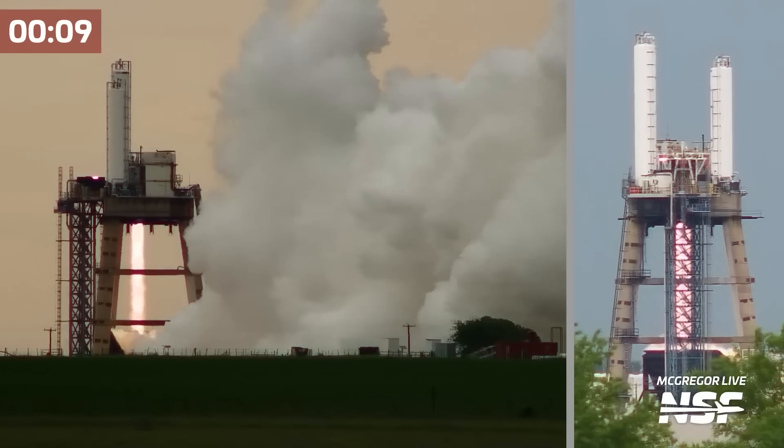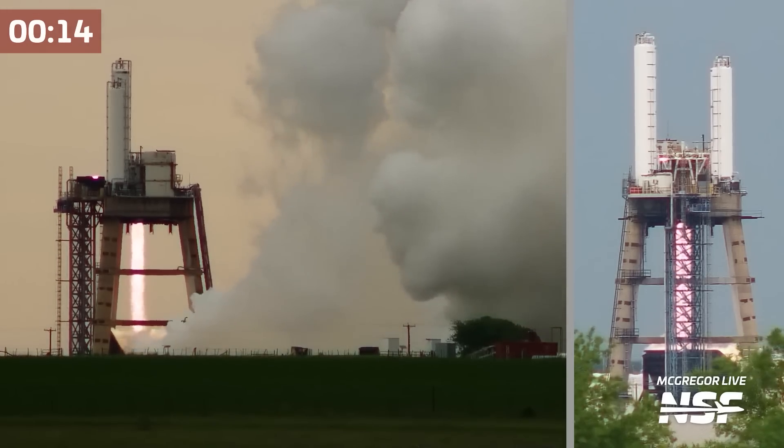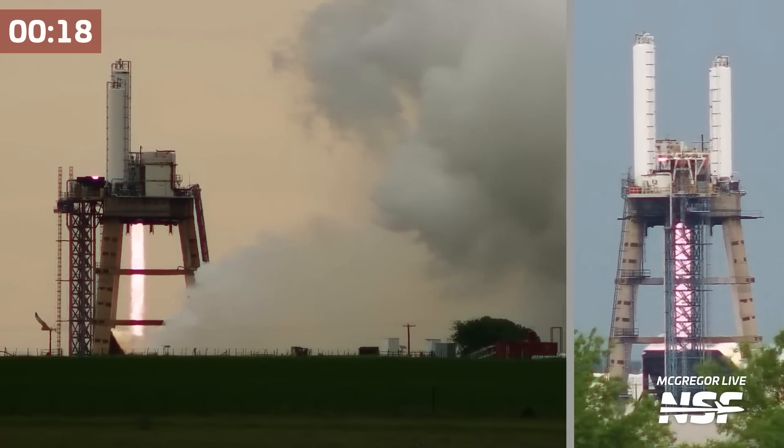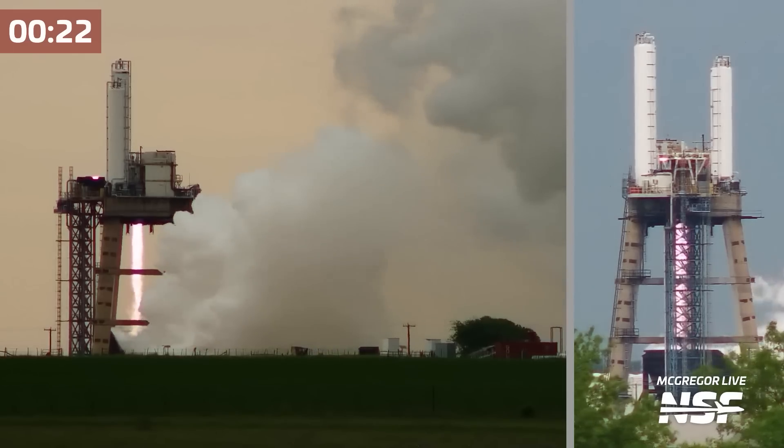You're probably asking why a five and a half minute burn time. We believe that time frame is likely to be the ballpark for Starship's orbital insertion burn.